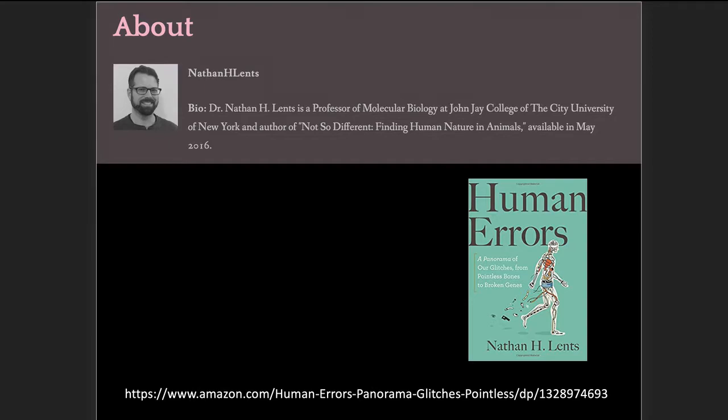Nathan Lentz is an evolutionist who wrote a book entitled 'Human Errors.' It's all about junky designs in humans. Earlier this year I blogged on Lentz and that book, and now he has left a comment. I want to show it to you and show you why it's important.